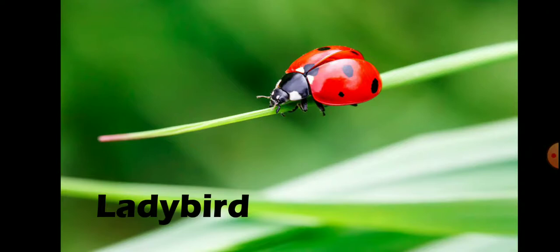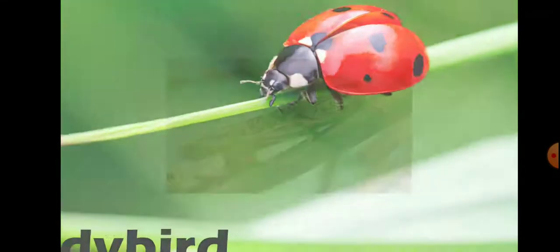Lady beetles or ladybird beetles come in many different colors and patterns, but the most familiar in North America is the seven-spotted ladybug with its shiny red and black body. Number 8 is Locust.